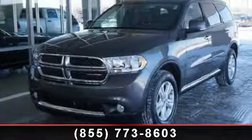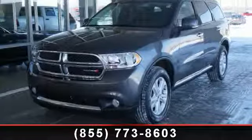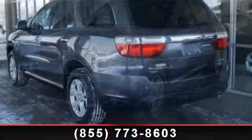Presenting the 2013 Dodge Durango Crew. This may be the set of wheels you've been looking for.